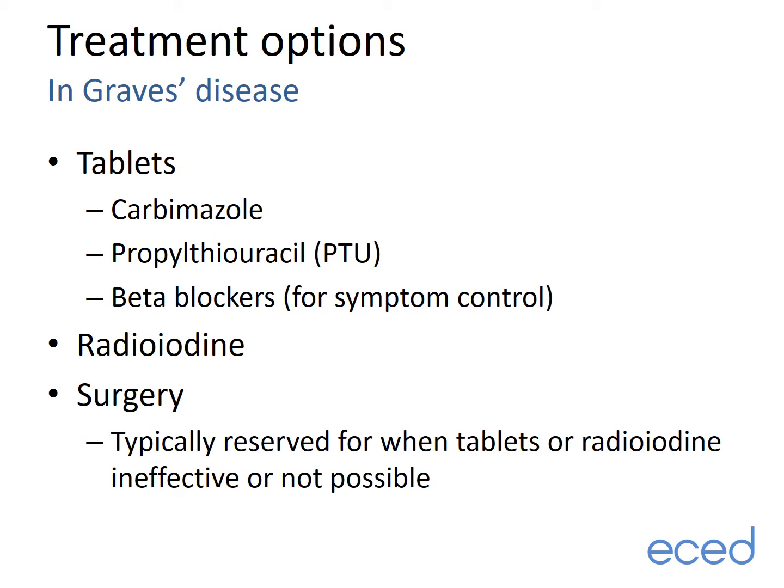There are three main treatment options in Graves' disease. Tablets such as carbimazole and PTU are used to bring thyroid hormone levels back into the normal range, whilst beta blockers such as propranolol are sometimes used to control symptoms such as tremor and palpitations. Radioiodine is typically given as a single capsule which is absorbed by the thyroid gland, thereby destroying the overactive thyroid tissue. Thyroid surgery involves an operation at the front of the neck to remove the thyroid gland. It is an effective treatment, but in most cases tablets or radioiodine are considered first, with surgery reserved when these other treatments have not been effective or possible.